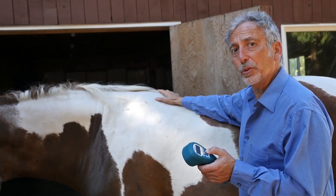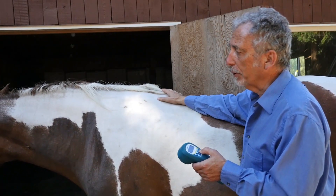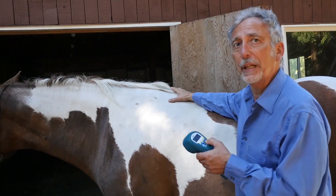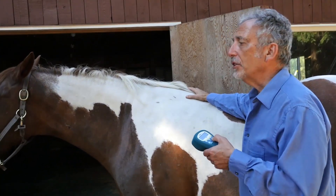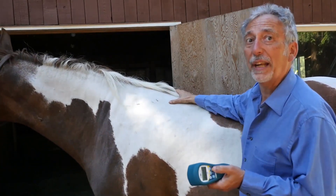There are many different acupuncture points that one can treat. The ones we're going to focus on here for Apache are a couple that we found reactive because she's had to deal with chronic obstructive pulmonary disease, or equine asthma.